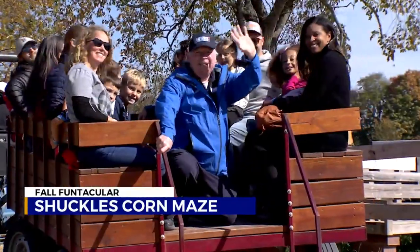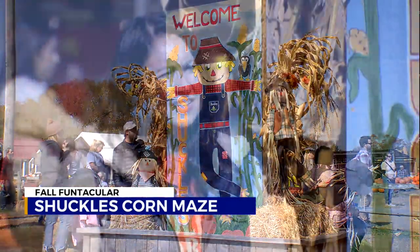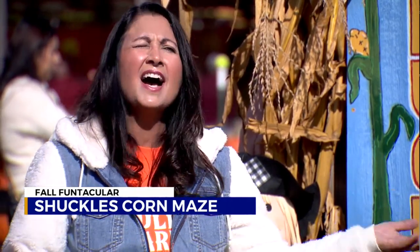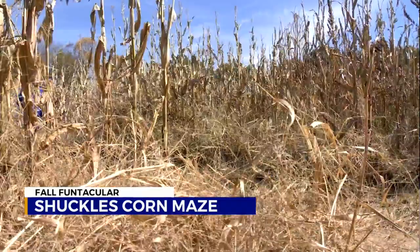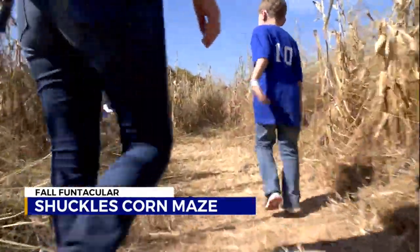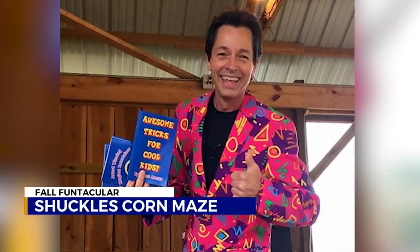We're Shuckles Corn Maze at Fiddle Dee Farms. We've been open for 14 years and we have, as you can see, all kinds of activities for the young and the old. The most amazing things that we do here is we offer a great hayride, an awesome corn maze, and we have a magic show every Saturday and Sunday that's included in admission.